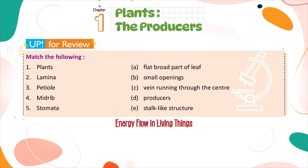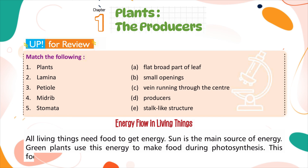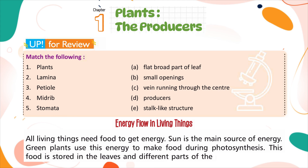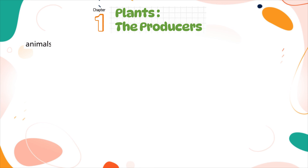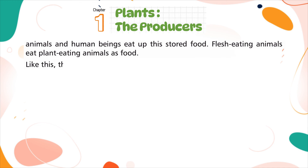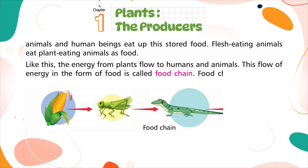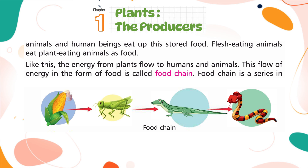All living things need food to get energy. The sun is the main source of energy. Green plants use this energy to make food during photosynthesis, and this food is stored in the leaves and different parts of the plants. Plant-eating animals and human beings eat up this stored food, and flesh-eating animals eat plant-eating animals. Like this, the energy from plants flows to humans and animals. This flow of energy in the form of food is called the food chain — a series in which each type of creature feeds on the one below it.